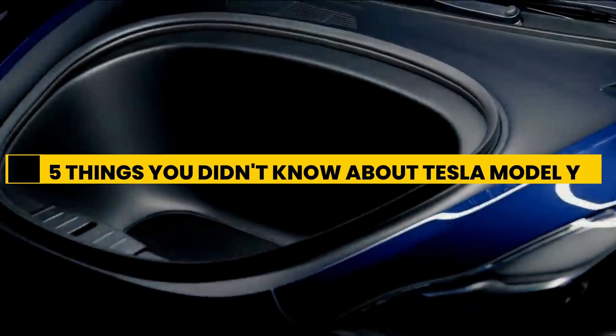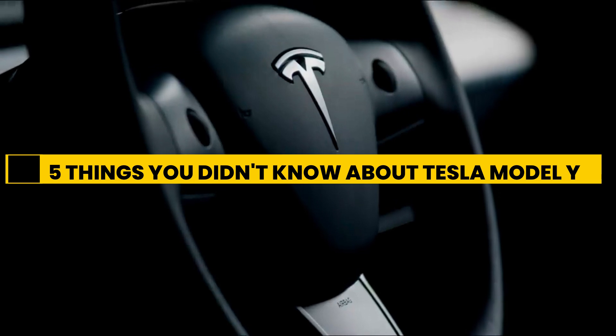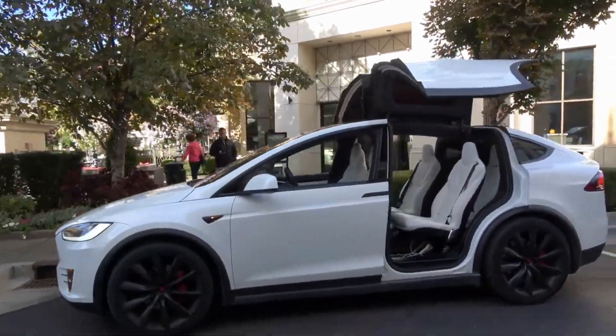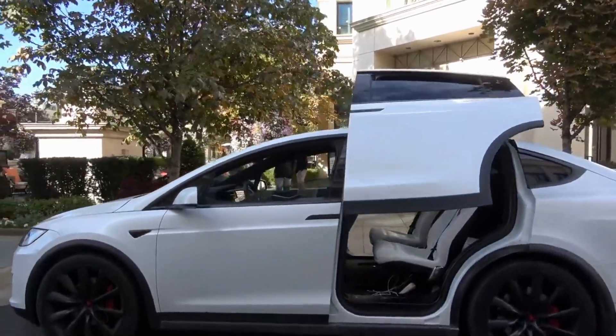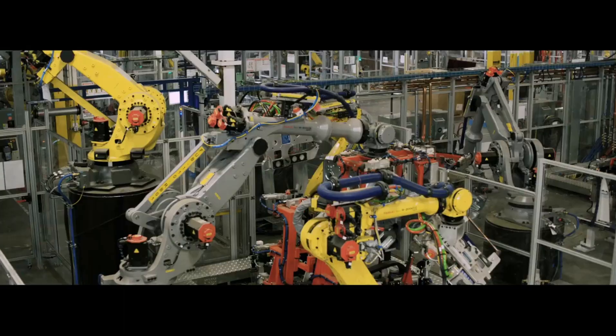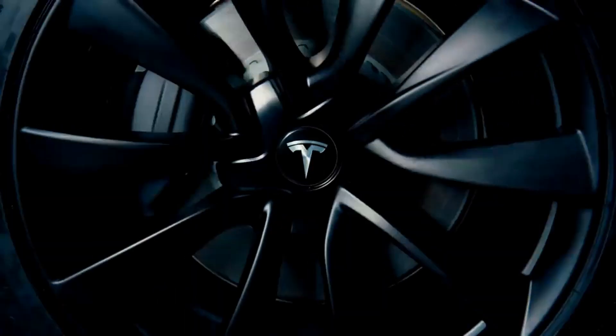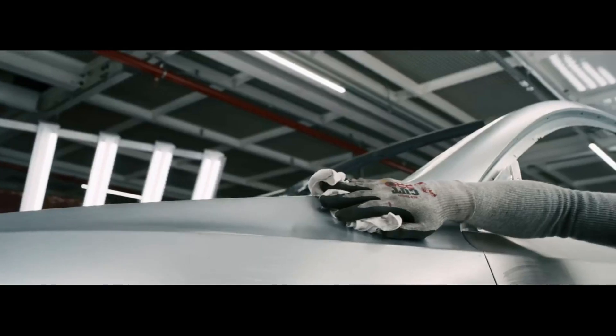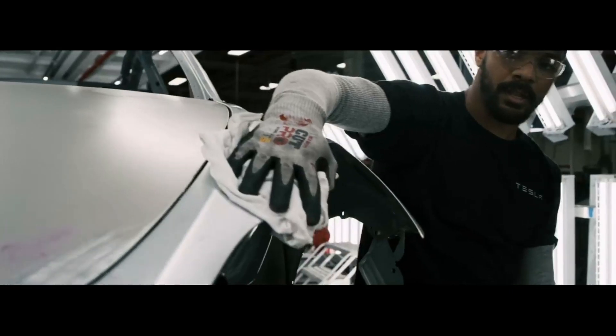5 Things You Didn't Know About The Tesla Model Y. It's been dubbed the most technologically advanced vehicle since the Model 3, and this absolutely astonishing vehicle has been touted by Elon Musk. He even went as far as saying he expects the Model Y to outsell the Model 3, Model S and Model X combined. So what makes the Model Y so amazing?